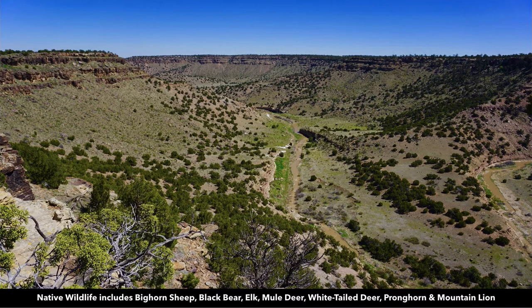Native wildlife in the area includes bighorn sheep, black bear, elk, mule deer, white-tailed deer, pronghorn, and mountain lion.